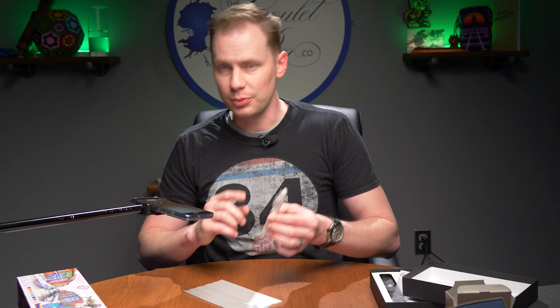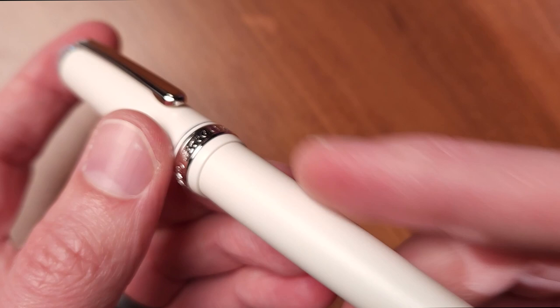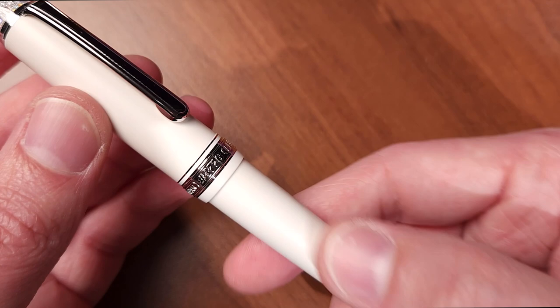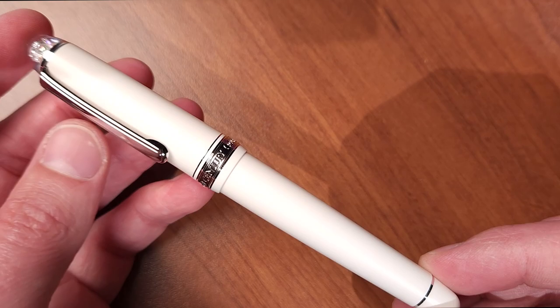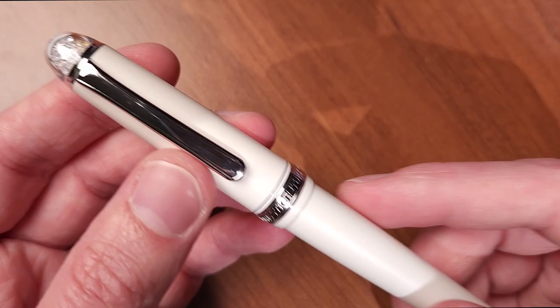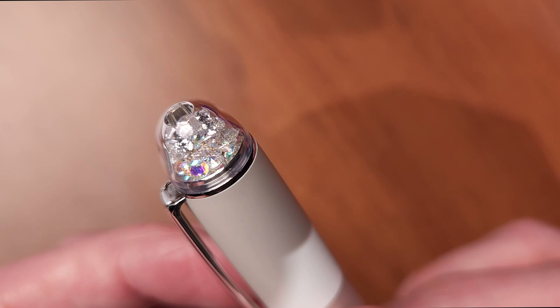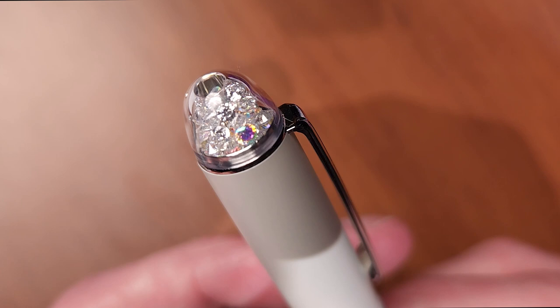This is the Platinum 3776 Century Shape of Heart in Ivory. We have had a Shape of Heart pen before in black, but this one is a little bit more unique — not only is it a new color, but the texture on this pen is a matte, not quite pearlescent white, but also not a super flat white either. It feels really nice to the touch. It's not something I often see with the 3776 model — normally they're pretty well polished, so this one strikes me as unique. The most unique thing, of course, is the finial. You'll notice that the finial is full of crystals, and within those crystals there will be two gold hearts.